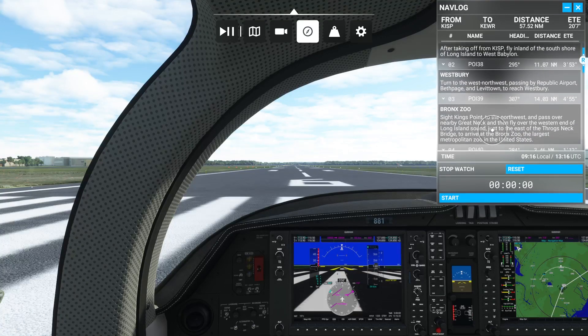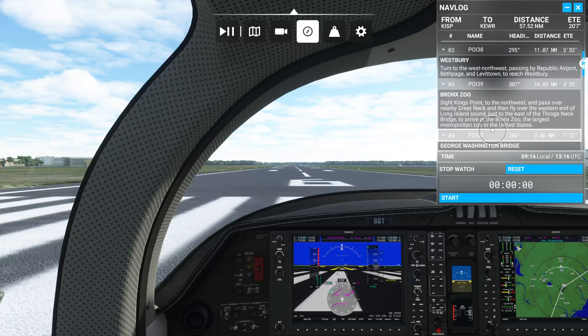Then we'll sight King Point to the northwest and pass over nearby Great Neck. Then fly over the western end of the Long Island Sound, just to the east of the Throgs Neck Bridge, to arrive at the Bronx Zoo - the largest metropolitan zoo in the United States.